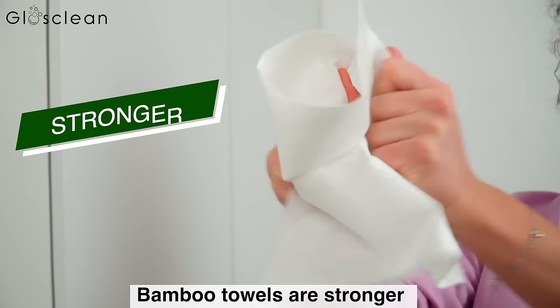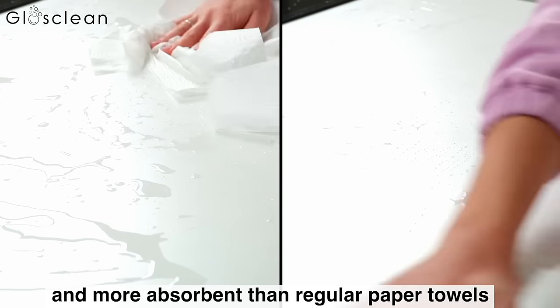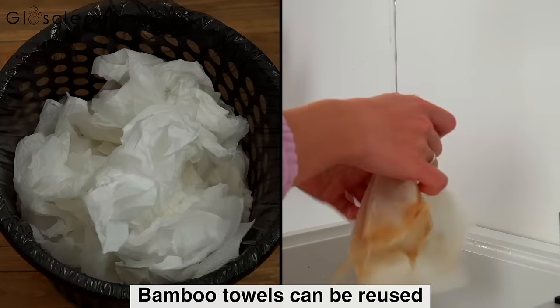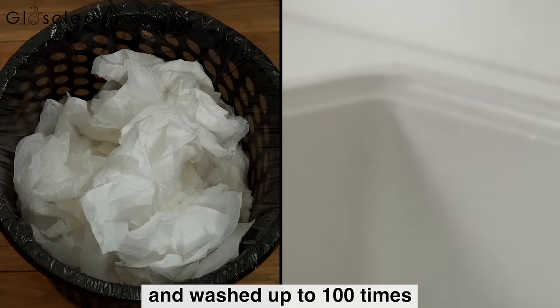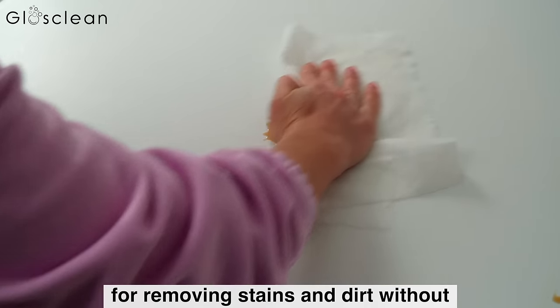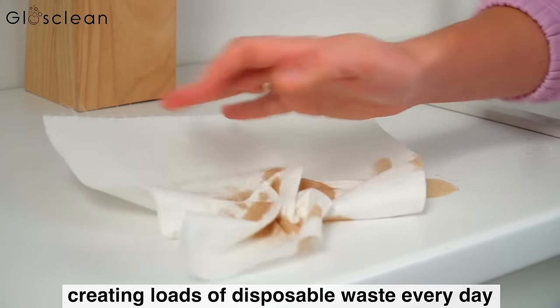Bamboo towels are stronger and more absorbent than regular paper towels. Bamboo towels can be reused and washed up to 100 times. It is a fantastic reusable option for removing stains and dirt without creating loads of disposable waste every day.